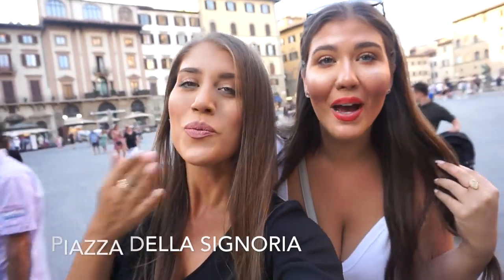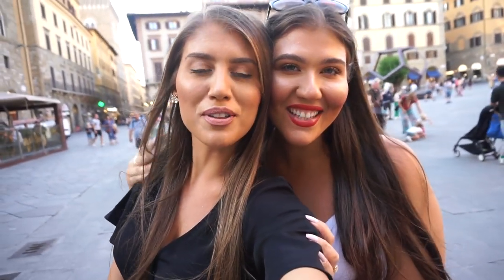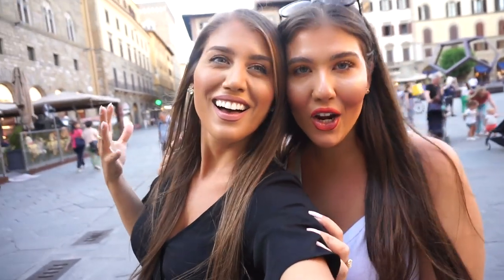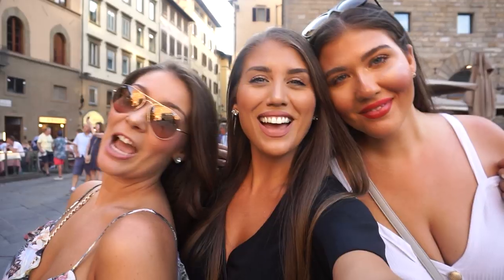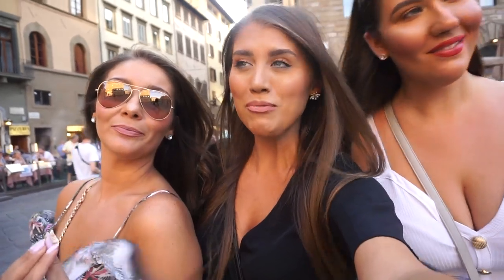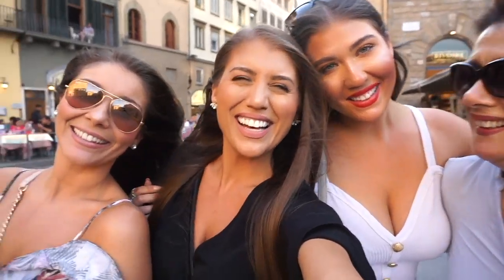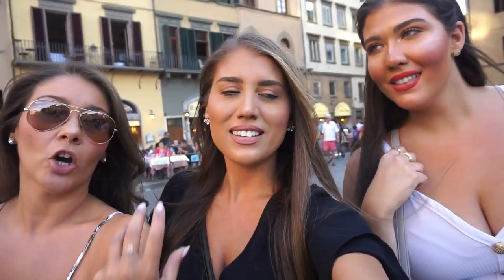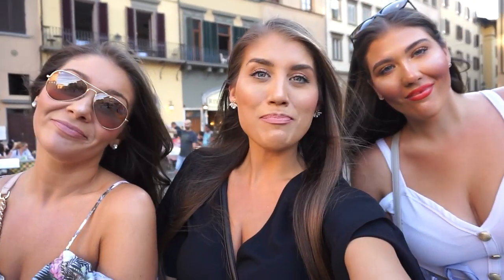I'm actually so happy to be back. I feel like we didn't really explore it last time — it's more beautiful than I remembered, honestly. Very charming, more artsy, more medieval. It's the birthplace of the Renaissance. Every city in Italy has its own characteristic charm and I love it. I love the different vibes of Italy. I can't wait for a good pasticceria because I want a good breakfast tomorrow.